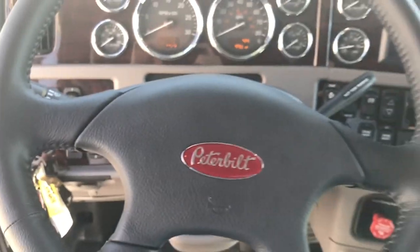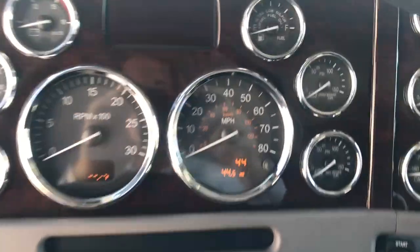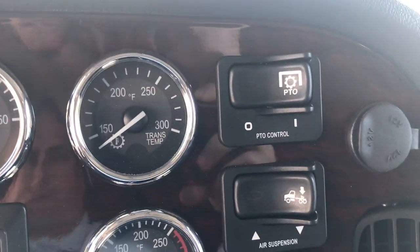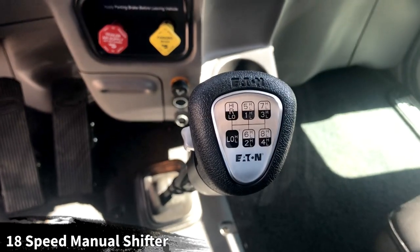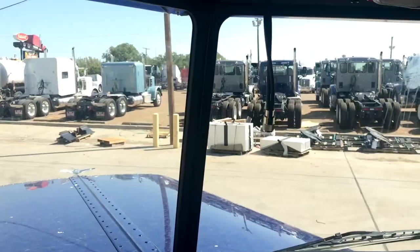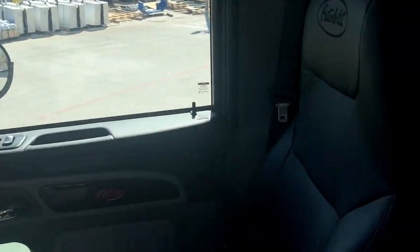Leather-wrapped steering wheel, rosewood dash, chrome gauges. 44 miles on the ticker, so you'll be the first one to sneeze on it. Navigation, and there's already a PTO switch on there in case you need to add one. There's a look at your 18-speed manual shifter. Pre-wired for your CB radio, and it does have XM radio.